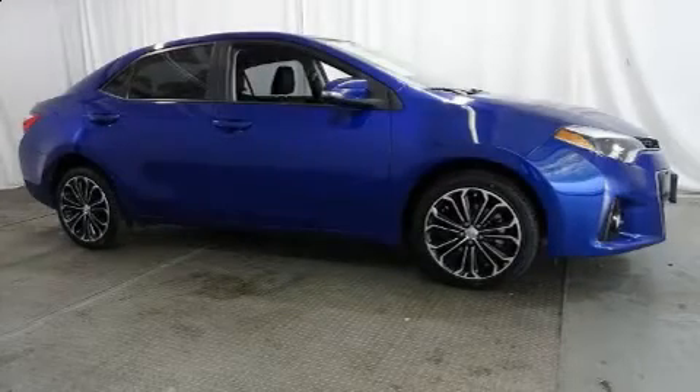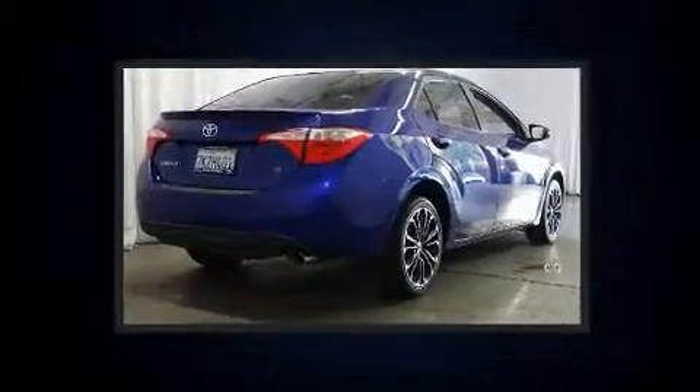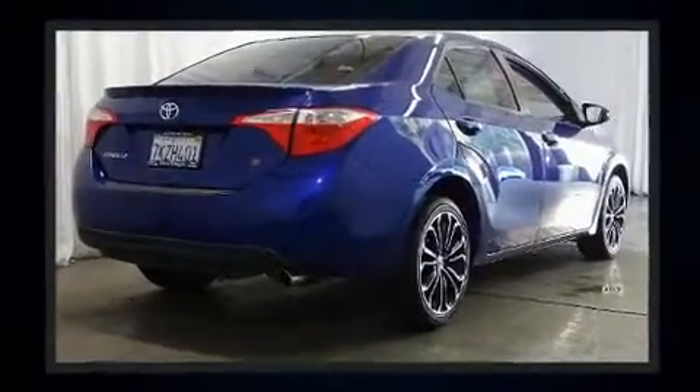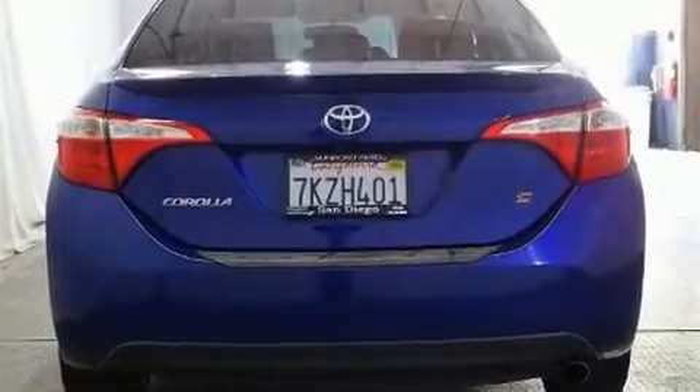The 2015 Toyota Corolla. This four-door, five-passenger sedan has not yet reached the 50,000 mile mark. It features an automatic transmission, front-wheel drive, and a 1.8-liter four-cylinder engine.